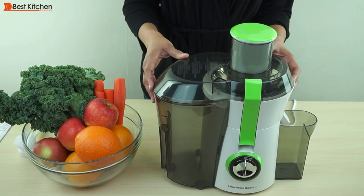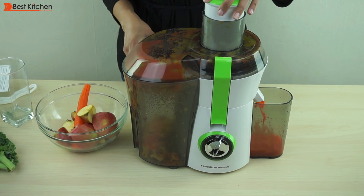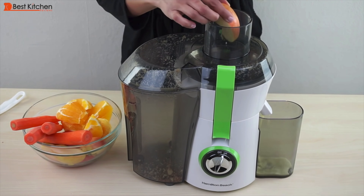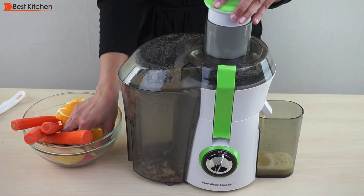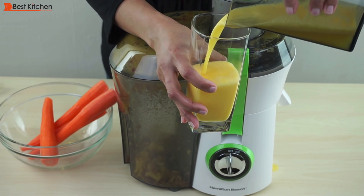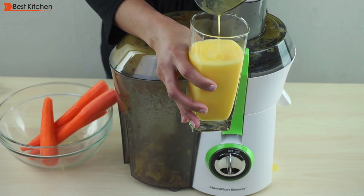My budget pick is this Hamilton Beach Big Mouth juicer. It has a large feed chute, processed everything I throw in there. There's a large pulp bin, so you don't have to keep emptying it out while juicing. It's affordable for those of you who don't want to spend so much money, especially when buying your first juicer. Cleaning is not bad either. With any juicer, the key is to clean right after juicing — that's easiest and fastest.